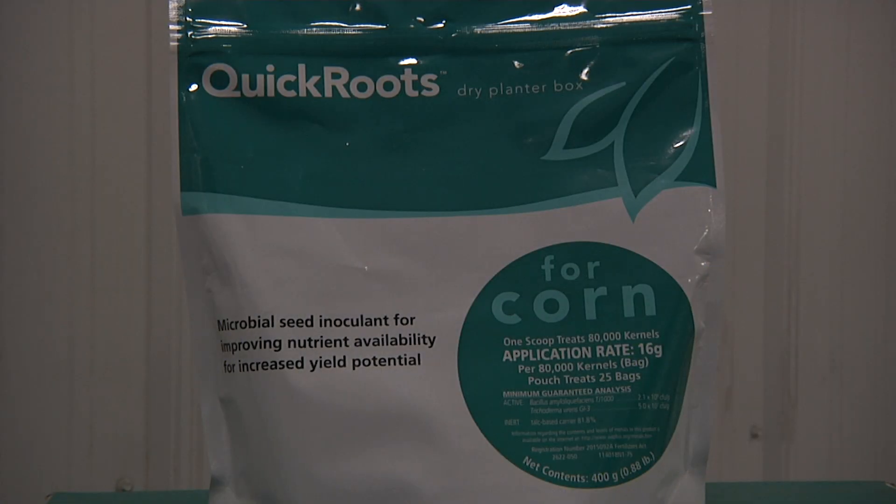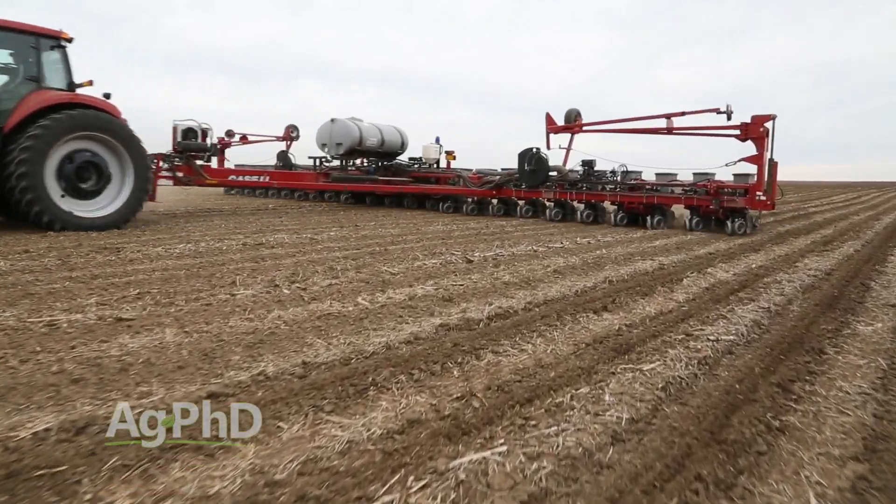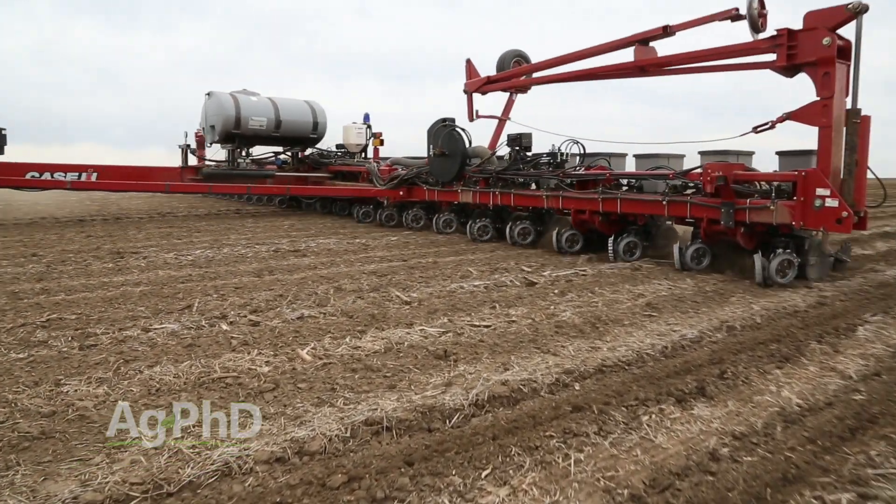We've been using quick grids for many years, and there are some other biologicals we're starting to use on our farm too, as testing shows that some of these new technologies are paying even more.